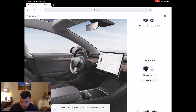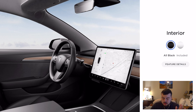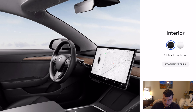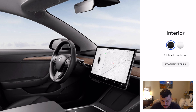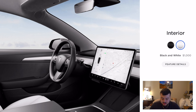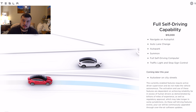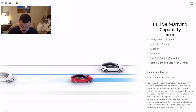For the interior, you can do black or white. The white looks really nice, but I stuck with black. White would get really dirty, and paying an extra $1,000 for it felt unnecessary. And like I said earlier, I did not do the full self-driving capability because I anticipate that enhanced autopilot will be available to purchase again at some point.